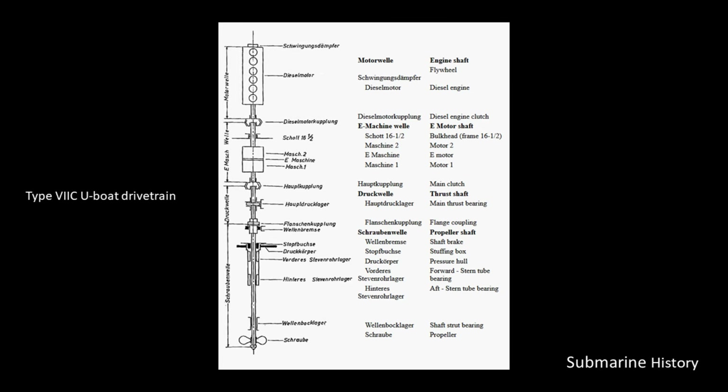Here is a schematic of the diesel drive system for a Type 7C U-boat, from the U-boatarchive.net website. It schematically shows the layout of the power plant components and has the English translation. You would have two of these — this is the port side engine, duplicated on the starboard side. At the start of the drivetrain, we have a six-cylinder diesel engine, then a coupling that connects to the E-motor, which is in line with the diesel, then another coupling, some seals and shafts, and finally the propeller.